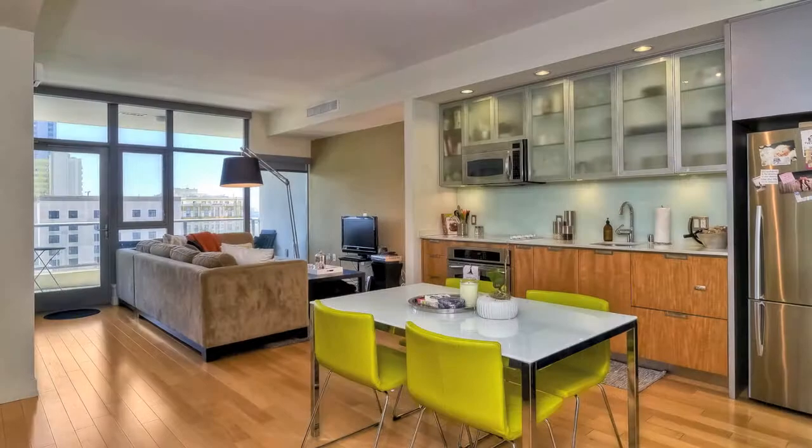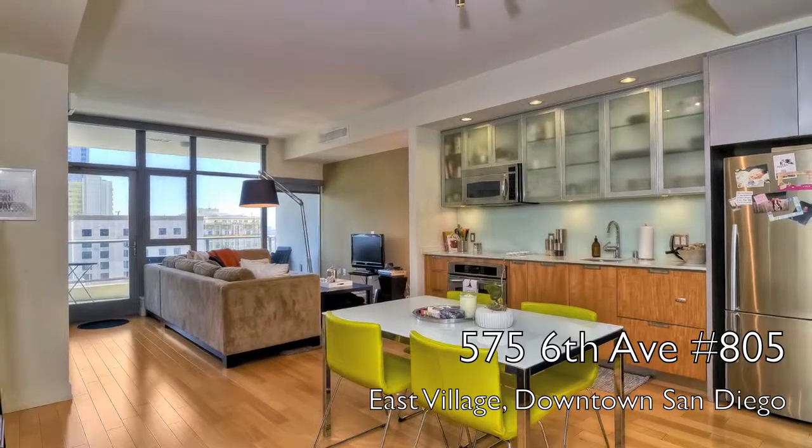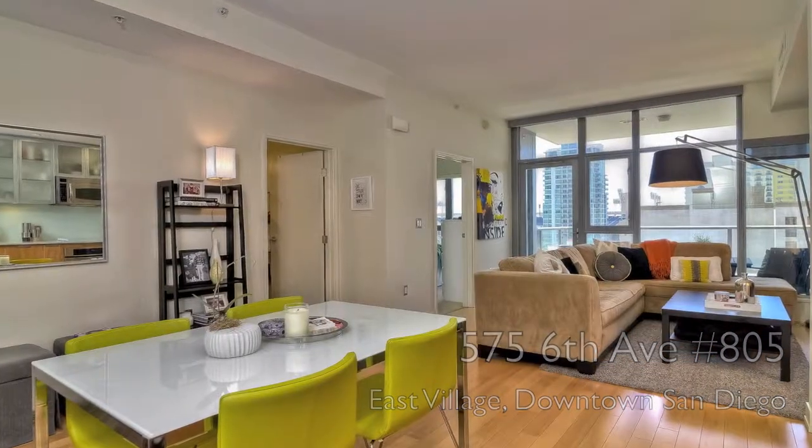City Consulting Group is proud to present our newest listing located at 575 6th Avenue at the luxury high-rise Alta in downtown San Diego.